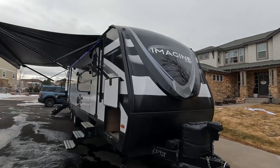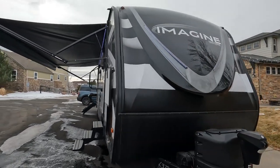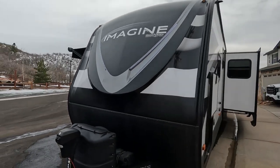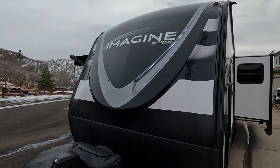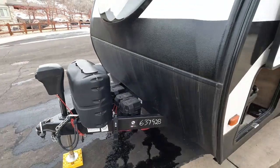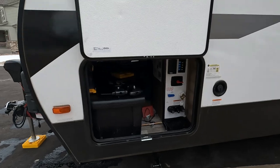This is a 2022 2900BH made by Grand Design. We used to have a 2400 but decided to upgrade. This one comes with two batteries where the other only came with one, and two propane tanks up front.